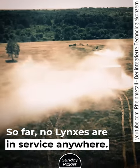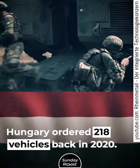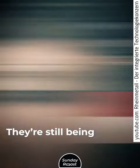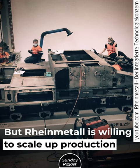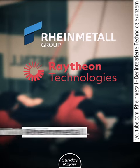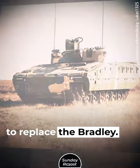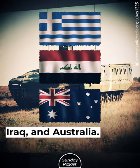So far, no Lynxes are in service anywhere. The first operator will be the Hungarian Army — Hungary ordered 218 vehicles back in 2020, and they are still being manufactured. Rheinmetall is willing to scale up production if more countries express interest. Raytheon has already partnered up with Rheinmetall, and a U.S. version of the Lynx may be developed to replace the Bradley. Other interested parties include Greece, Iraq, and Australia.